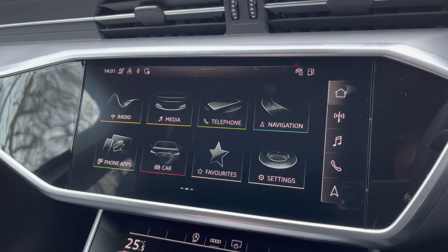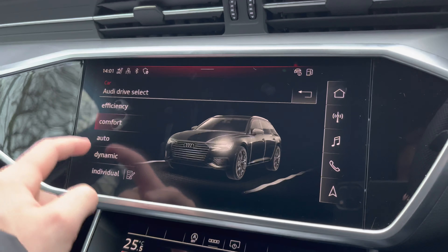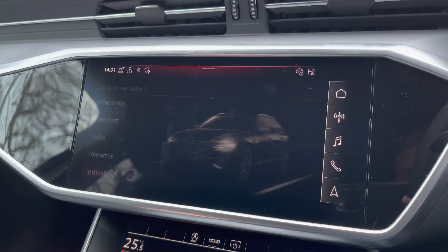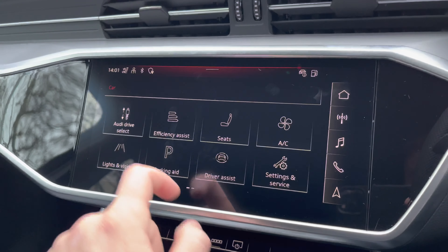There is also a car tab featuring Audi Drive Select, where you can choose between different driving modes such as efficiency, comfort, auto, and dynamic. Furthermore, there is an individual mode which lets you configure the driveability to your preference.